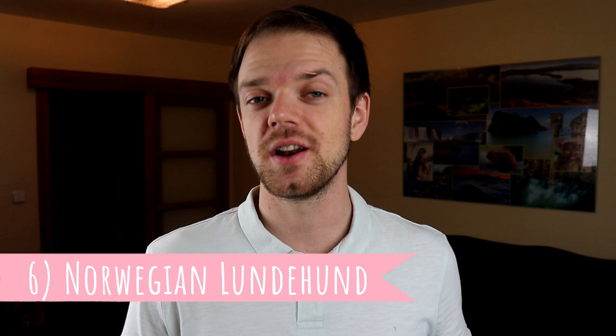Number six: Norwegian Lundehund. The most unique dog on this list — well, not only that, this is one of the most unique dogs worldwide. Why? Because of their anatomy.